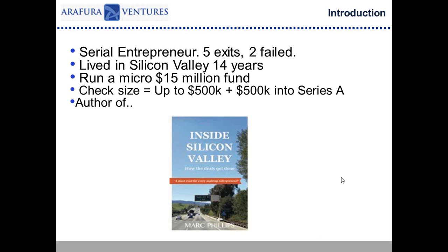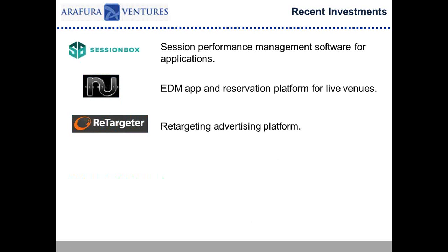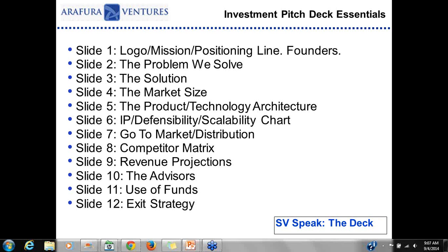We invest mainly in software, mainly B2B companies — just to give you some idea of the types of companies we invest in. So, what are the investment pitch deck essentials? How do you make a great deck? There are probably between 10 and 15 slides that go into an investment pitch deck. Venture capitalists and investors think about a pitch deck in half-hour or one-hour blocks, so you've got to fit it into their time frame. That's really important — I thought I would try to get through this presentation in about half an hour, leaving time for questions.